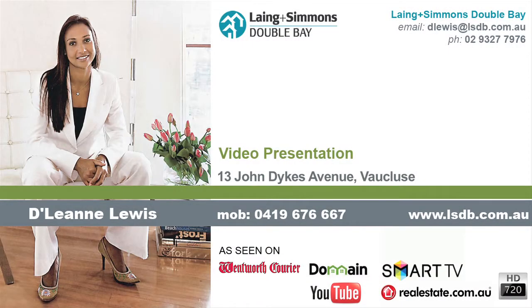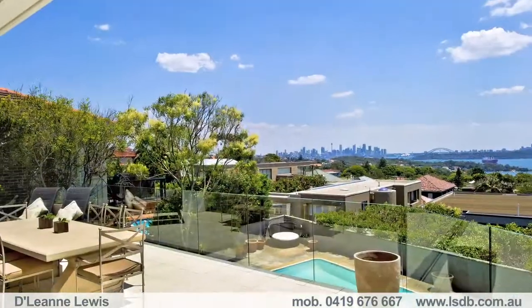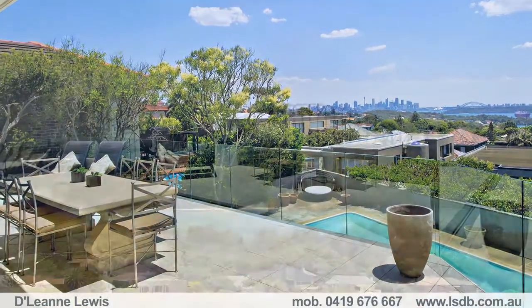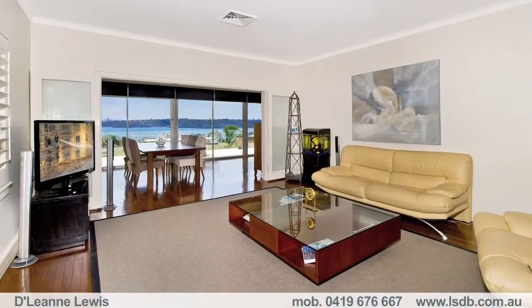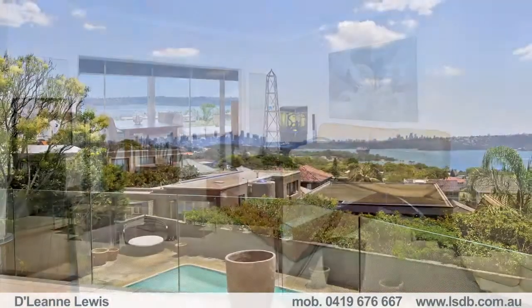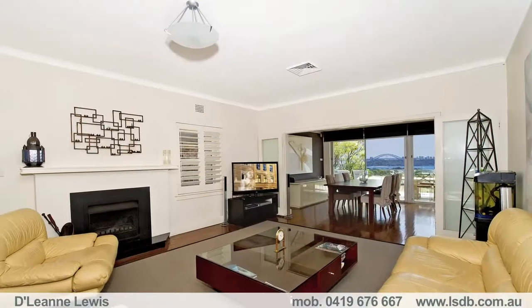Hi there, my name is Delene Lewis and on behalf of Michael Paglia and myself I have the pleasure of welcoming you to the substantial family home in one of Vaucluse's most sought-after streets. Showcasing iconic views from all three floors, this marvellous surprise package offers an ideal family home backdropped by the Opera House, Bridge and Sydney Harbour.